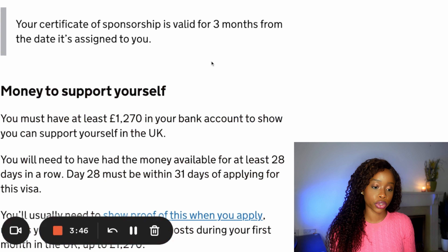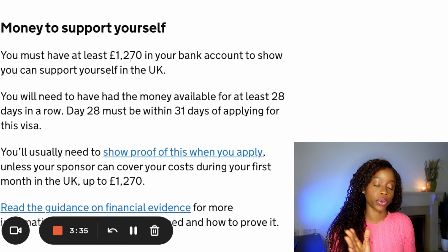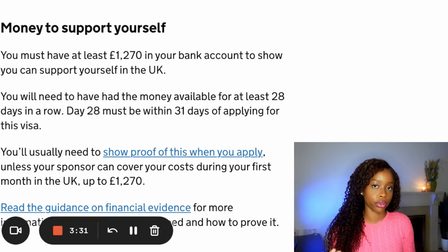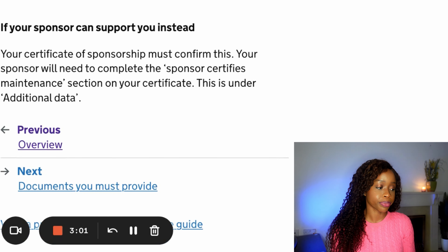On the financial requirements, you need at least £1,270 in your bank account to show that you can financially support yourself during your time in the UK. This is similar to financial requirements across all other types of worker visas. You will need to have this money available in your bank account for at least 28 days in a row. In some cases, your sponsor can support you with this requirement by completing the sponsor certifies maintenance section on your certificate.